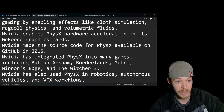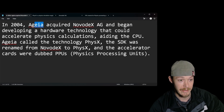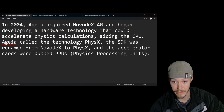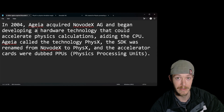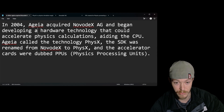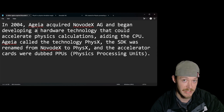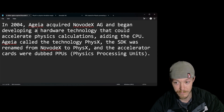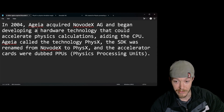PhysX was made by Ageia in 2004. It was acquired by NovodeX AG, which began developing hardware technology that could accelerate physics calculations, aiding the CPU. It's a GPU-accelerated hardware technology — so instead of the CPU doing it, the GPU takes that load, which is a lot better and much faster.